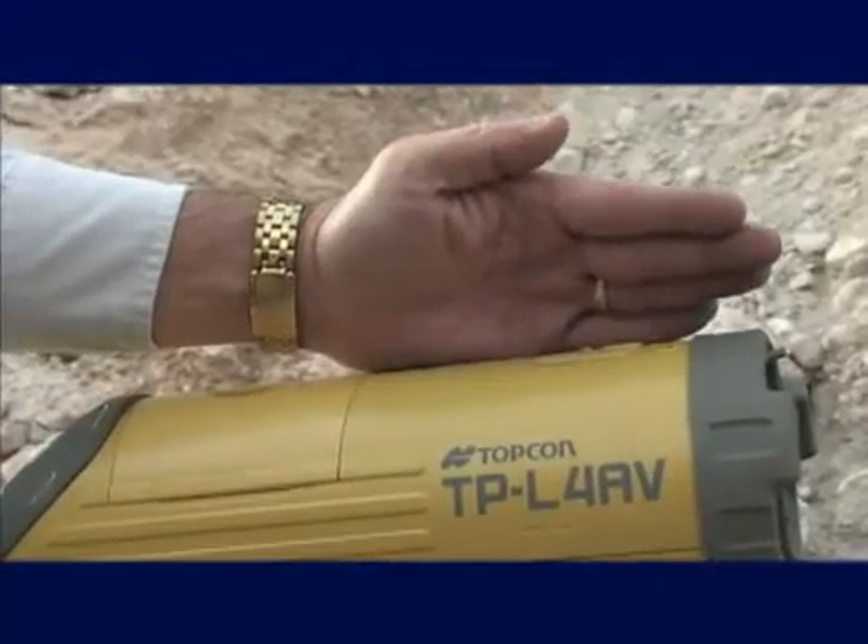Topcon's green beam is four times more visible than standard lasers, making it easier to see in the ditch. Use the vertical laser plumb beam for a fast, accurate setup without a plumb bob.